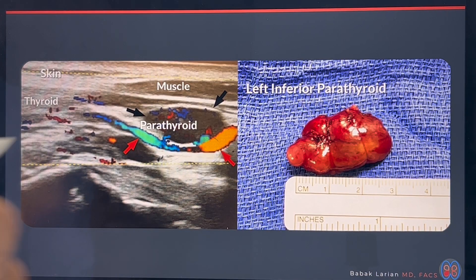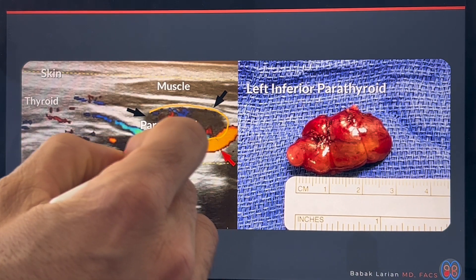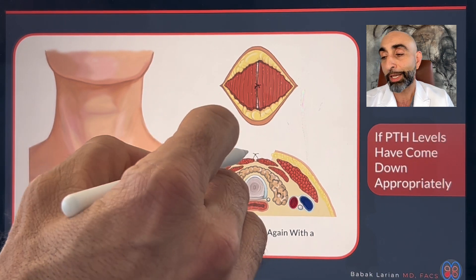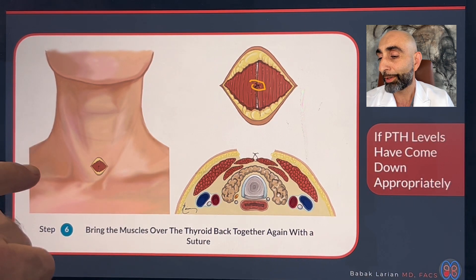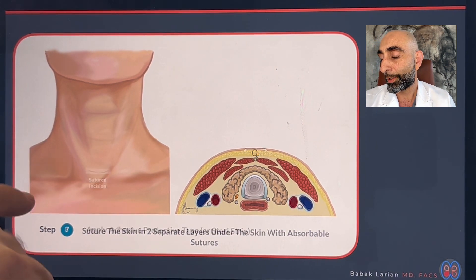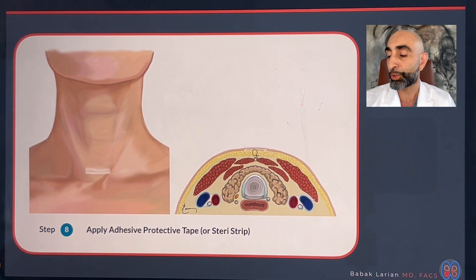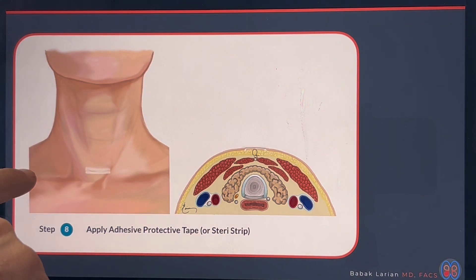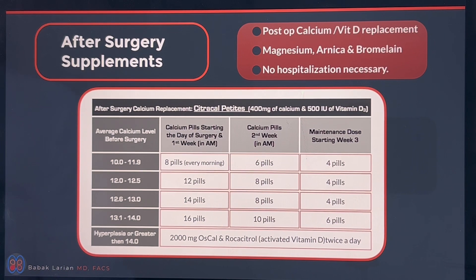In this case, the ultrasound really clearly showed the parathyroid — same size and dimensions. Once the parathyroid is out and the PTH is down, I put one suture to bring the muscles together and two layers of sutures under the skin to bring the skin together. Then I'll put a little tape called a SteriStrip that keeps the area safe and secure, and the person can shower with that on the next day. I always put my patients on calcium and vitamin D supplements, as well as magnesium, which helps stabilize the calcium.